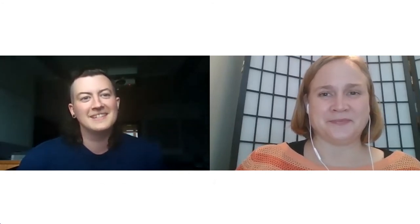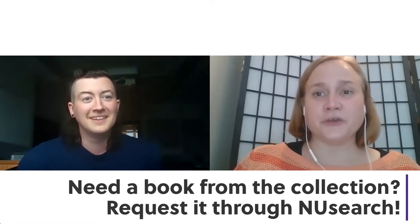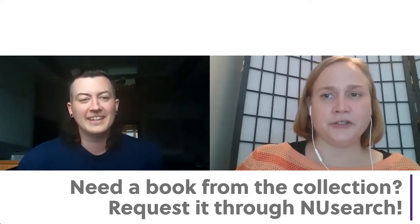Northwestern Library, how can I help you? Hi. Can you help me get a book? Sure. Is it a physical book you want? Yes, it is. I need a copy of Fahrenheit 451. Great. Let me show you how to look that up in our library catalog — New Search.